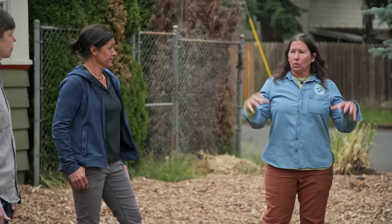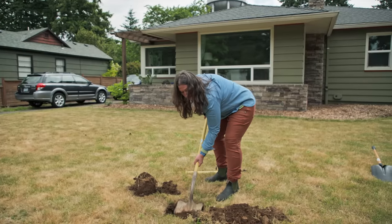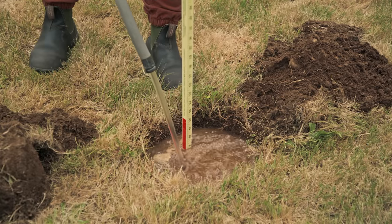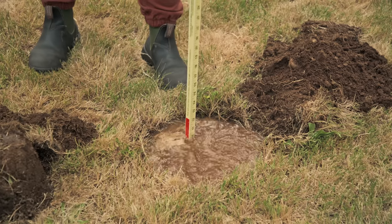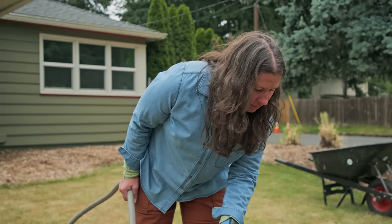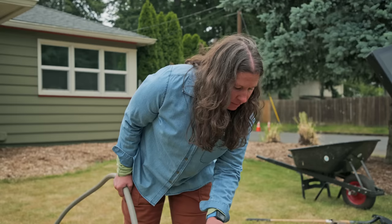The other thing we need to think about is how well the soil is going to absorb that water. So the first thing we'll want to do is a percolation test, which is basically just digging a hole and adding some water and seeing how quickly that water drains. The ideal drainage rate for a percolation test — you want to get at least a half inch an hour. Because if it doesn't drain properly, you're going to have overflow and it's just going to flow out into the street.